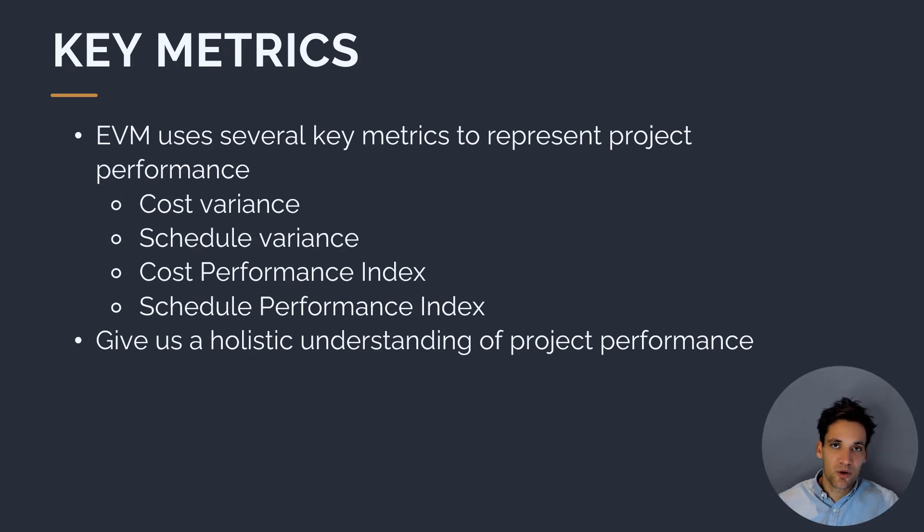We want to look at project performance in terms of time and cost. These metrics are the cost variance, the schedule variance, the cost performance index, and the schedule performance index. If we calculate these four key metrics based on our actual cost, our planned value, and our earned value, we get a holistic view of project performance.